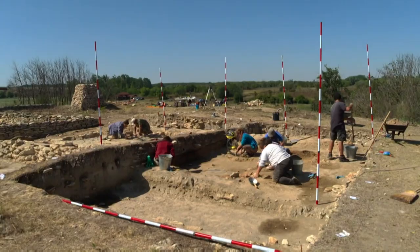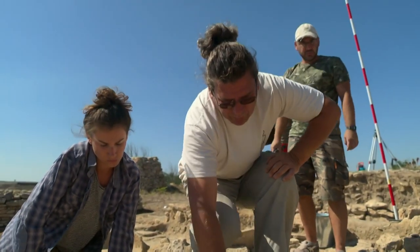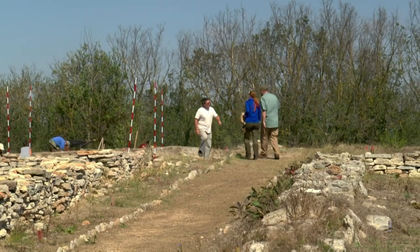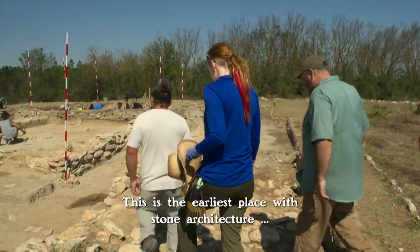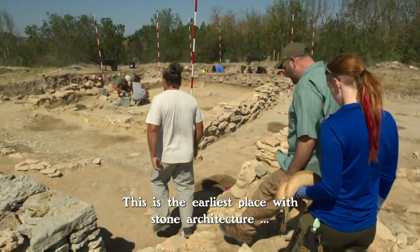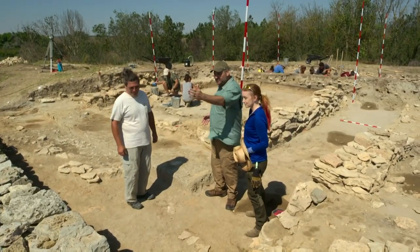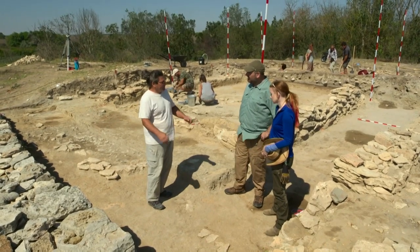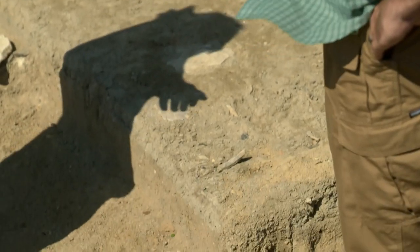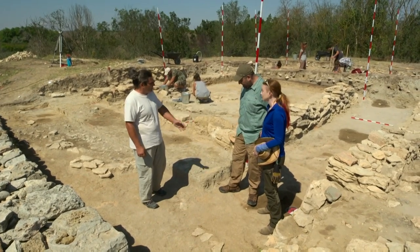The excavation at Durankalac is brand new, and the archaeologist leading it, Dr. Vladimir Slavchev, has agreed to let us study the site. Thanks for coming. This is the earliest place with stone architecture in continental Europe. The buildings have right angles and there's a street layout. We are standing on the earliest corner of the ancient cities — the oldest street corner in Europe. So it's like Times Square, or somewhere on the cross line of Broadway Street.